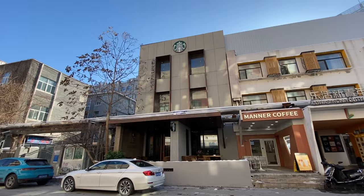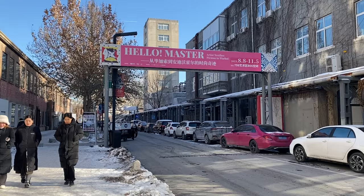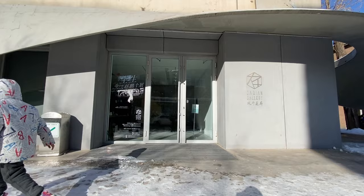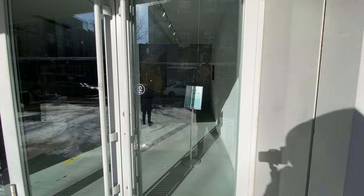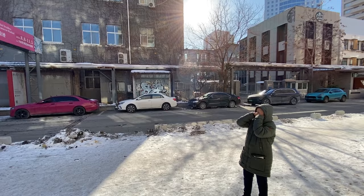Hello master — from Picasso to Andy Warhol. Dachian Gallery. This is another one that charges 10 yuan to enter. It's so cold.